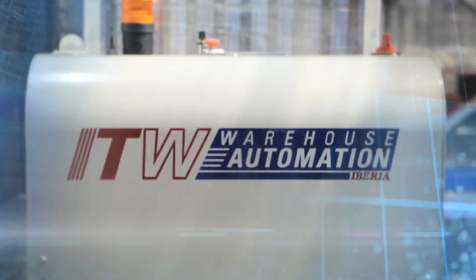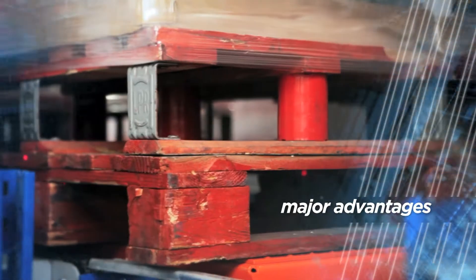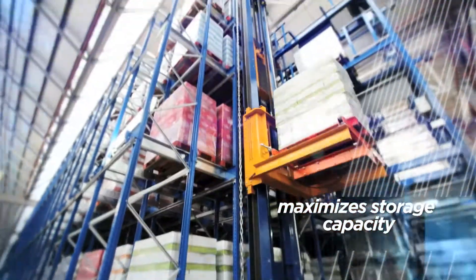The ITW Warehouse Automation system offers major advantages compared to traditional warehouses as well as other automated warehouse systems. The system maximizes storage capacity by facilitating the optimal flow from entrance to exit.